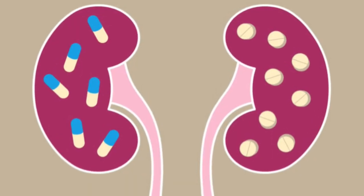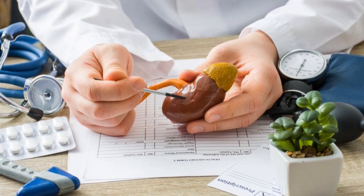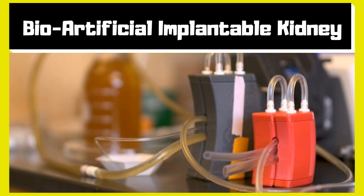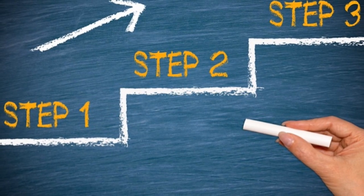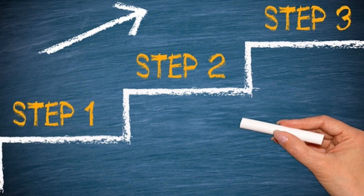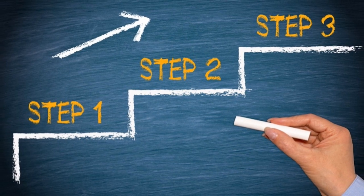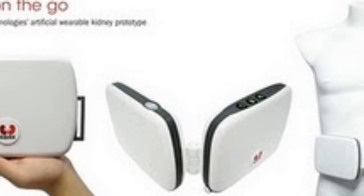Either treatment can replace some lost kidney function and provides prolonged life, but each comes with drawbacks. So the solution is an artificial kidney. Researchers are developing artificial kidneys in different ways: the wearable artificial kidney, the bioartificial or cyborg implantable kidney, and laboratory-grown living kidneys.